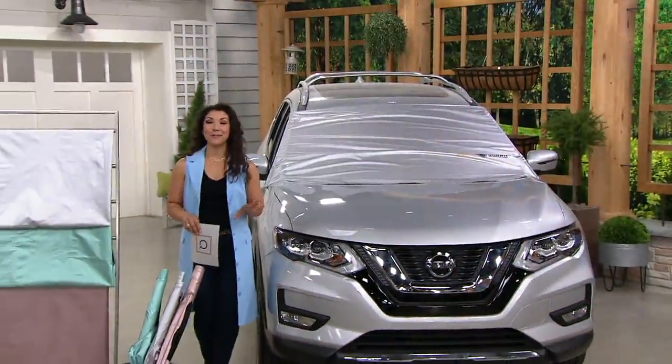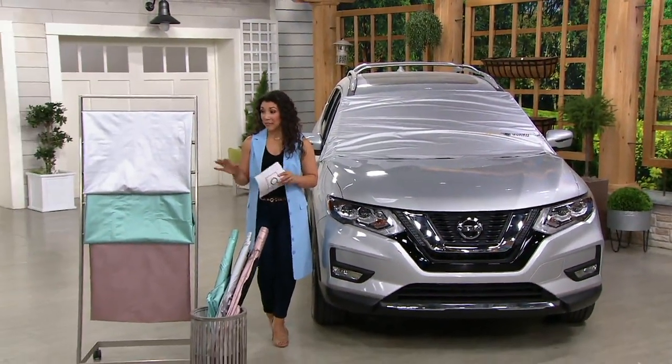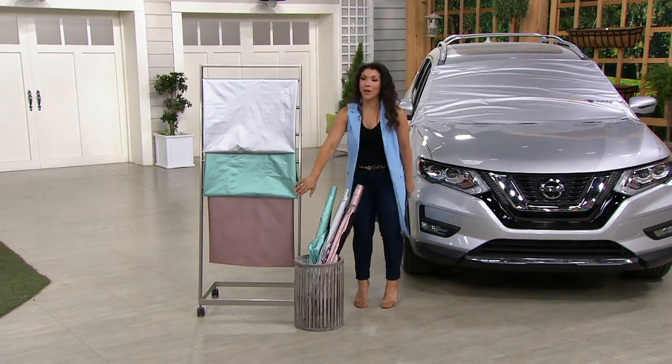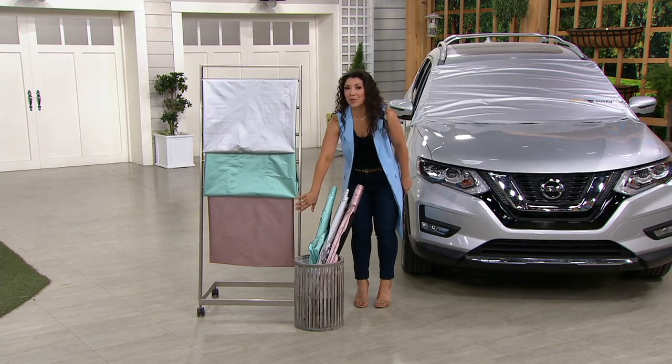This is new for the season. It's only $19.23. We've got three different colors to choose from: it comes in a silver, a sea glass, and also a rose gold as well.